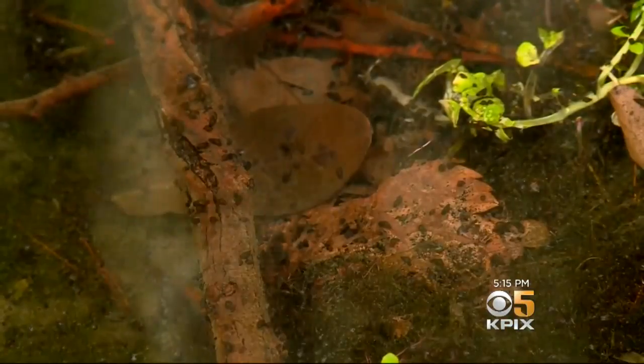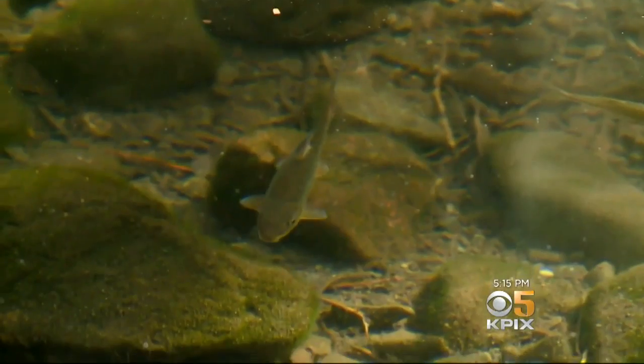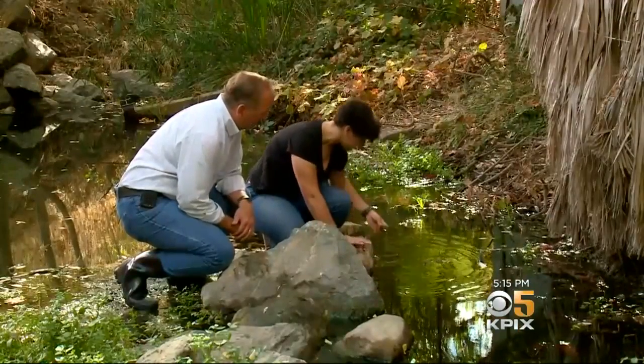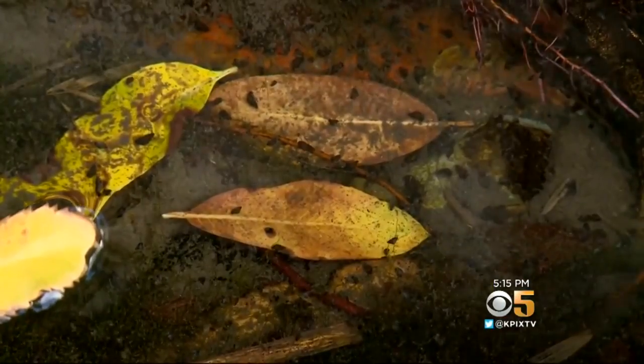They're harmful because they eat algae — a lot of it — crowding out other creatures and small fish by gobbling up the food supply they need to survive. In places in Wyoming, 97% of animals alive in the stream is this one type of snail. It's not that bad here in Diablo Creek, so the researcher is studying to see if there is some natural mechanism keeping them in check.